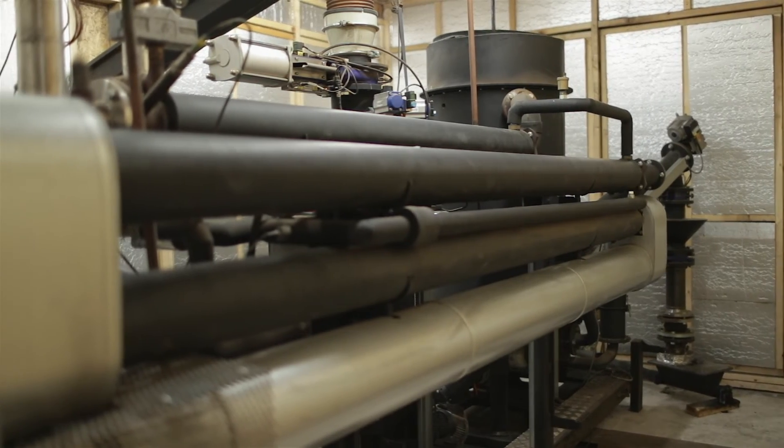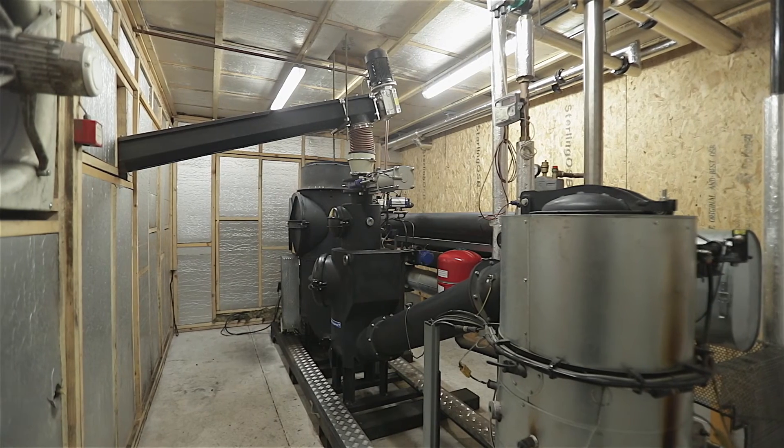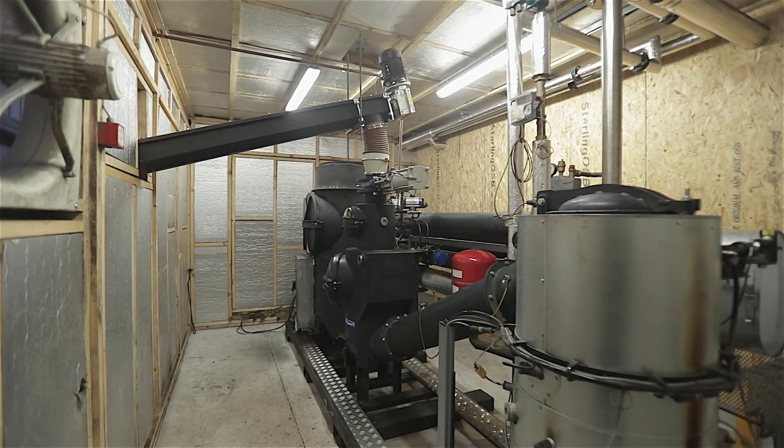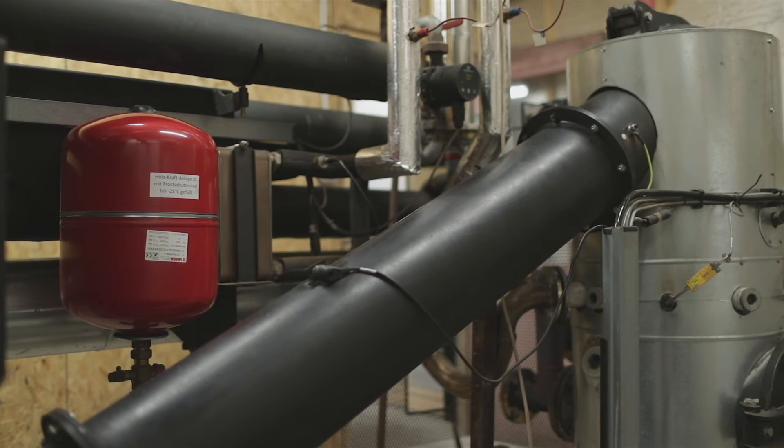My biomass CHP produces enough electricity to supply, first of all, the grain drying fans, then my chicken shed, and finally the rest of the farm. What's left is exported onto the grid.